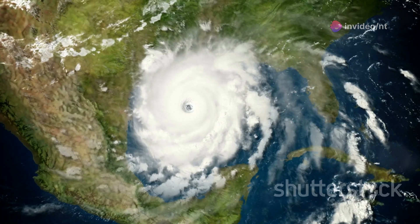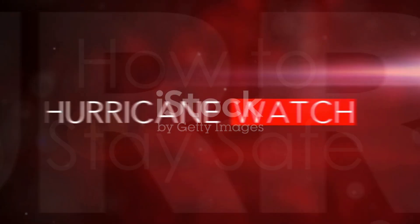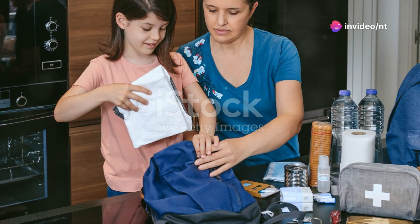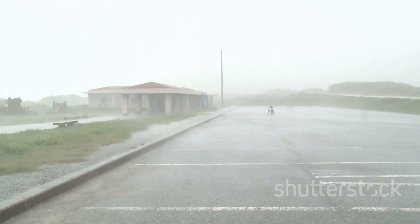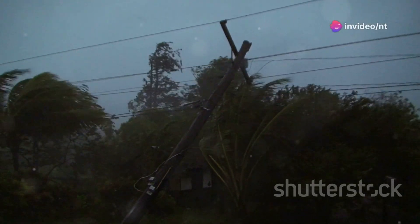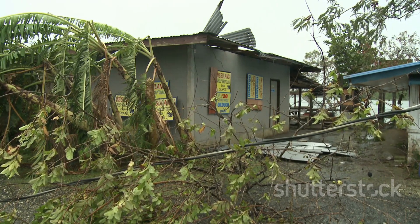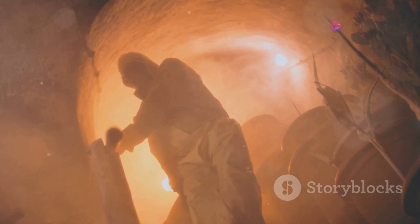If you live in a hurricane-prone area, you know the drill — but if you're new, listen carefully. The most critical step is preparation. Have a hurricane kit ready with essentials like water, non-perishable food, a flashlight, batteries, and a first aid kit. Ensure you have enough supplies for at least a week, as power outages and blocked roads may delay emergency response. When evacuation orders come, do not hesitate. Hurricane Sarah proved that even the most resilient buildings can be tested by nature's fury. Evacuate as early as possible to avoid traffic and seek shelter in safe areas.